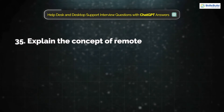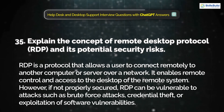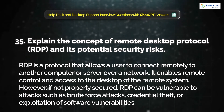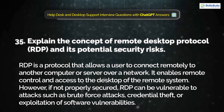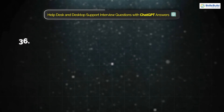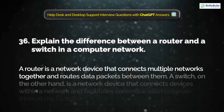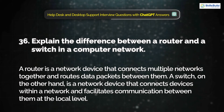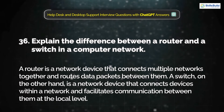Question 35: Explain the concept of Remote Desktop Protocol and its potential security risks. RDP is a protocol that allows a user to connect remotely to another computer or server over a network, enabling remote control and access to the desktop of the remote system. However, if not properly secured, RDP can be vulnerable to attacks such as brute force attacks, credential theft, or exploitation of software vulnerabilities. Question 36: Explain the difference between a router and a switch in a computer network. A router is a network device that connects multiple networks together and routes data packets between them. A switch connects devices within a network and facilitates communication between them at a local level.